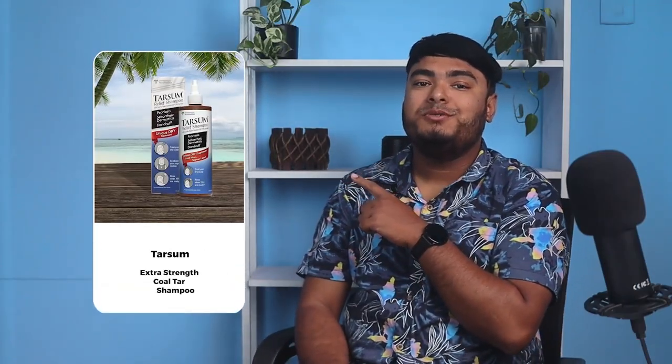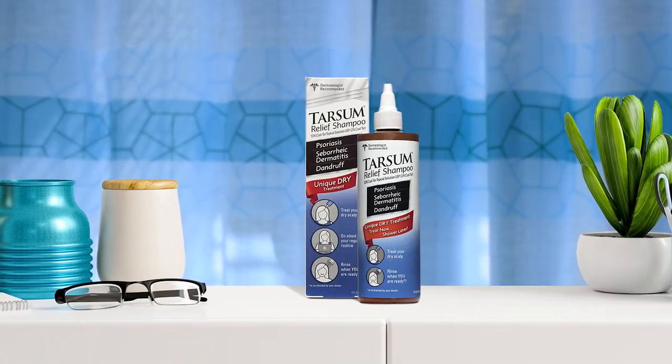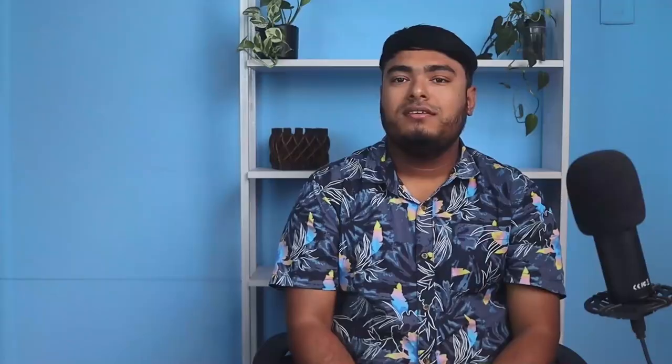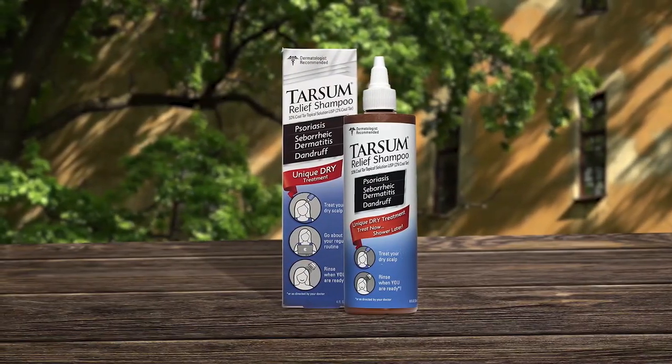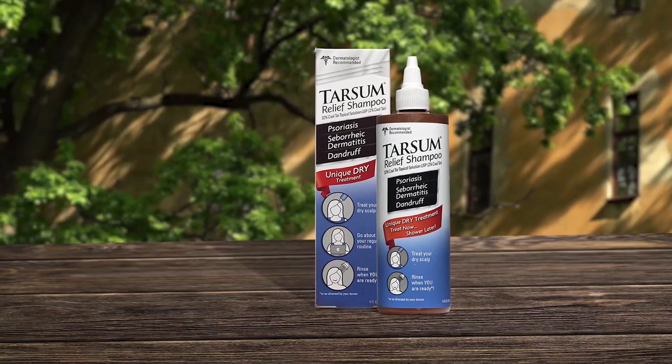TarSum Extra Strength Coal Tar Shampoo is a specially formulated leave-in shampoo that conditions and provides relief from itchy, dry scalp conditions like psoriasis, seborrheic dermatitis, seborrheic dandruff, and eczema. It exfoliates flaky skin and plaque while sealing in moisture to improve skin health. The shampoo is effective in reducing irritation, redness, and inflammation with its beta-hydroxy acid and 10% LCD coal tar-based solution. TarSum provides sealing and soothing benefits with its gel that promotes healing over time.